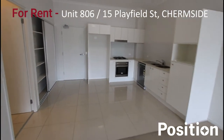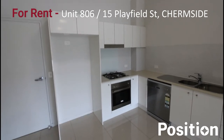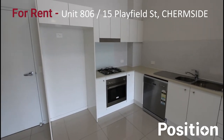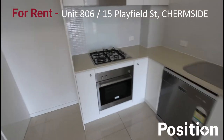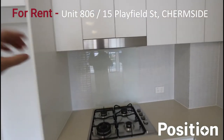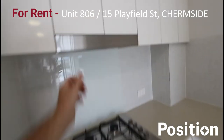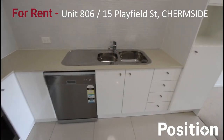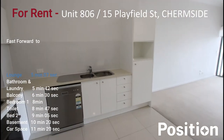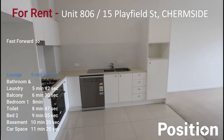Starting on the kitchen — the fridge space can fit a fridge up to 175 centimeters in height. You've got a gas stove hob, a range hood up top that slides out, and an oven down the bottom with a dishwasher, stainless steel sink, a microwave space on the right-hand side, and plenty of pantry space.